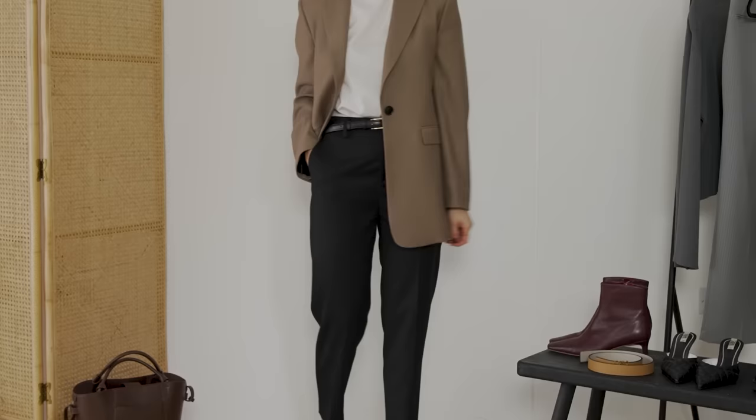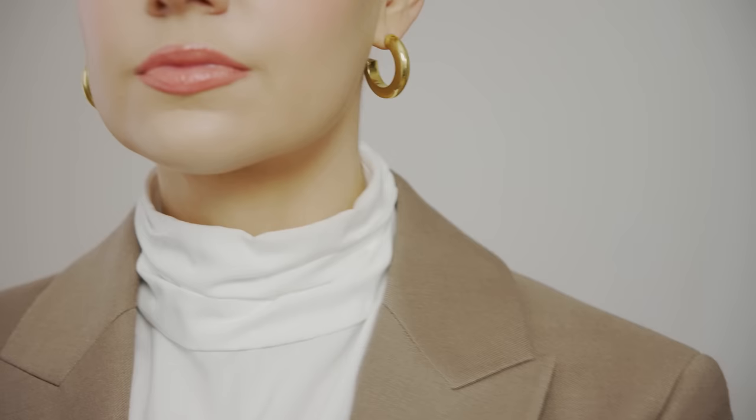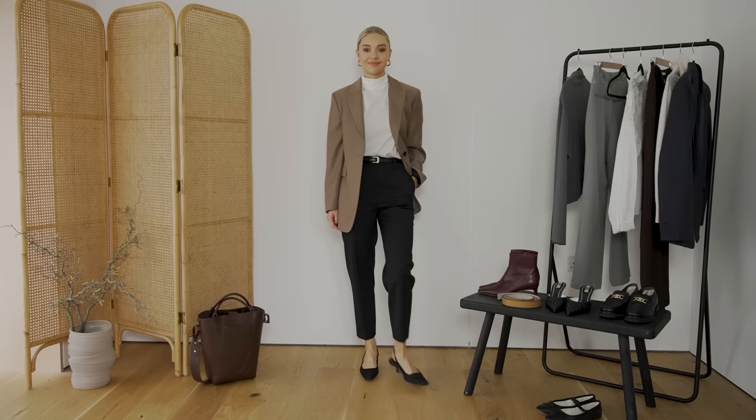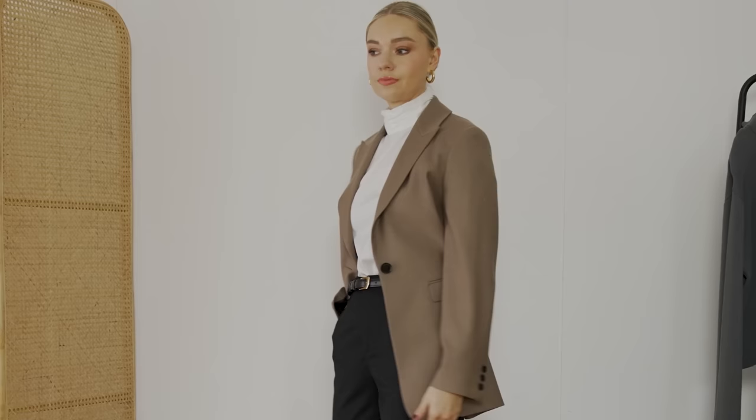Outfit number three is actually the blouse I'm wearing now. This one's from Frame Denim quite a while ago, but the concept of a high-neck ruffled blouse is something I really think, if I was going out to work, would be a staple in my wardrobe. To have a few different variations - I like this high-neck one, I love the puff sleeves. And this is where you can really maximise your wardrobe and make the most of it.